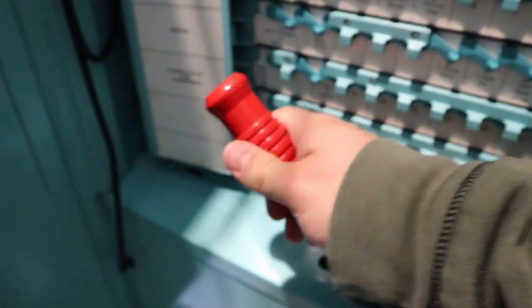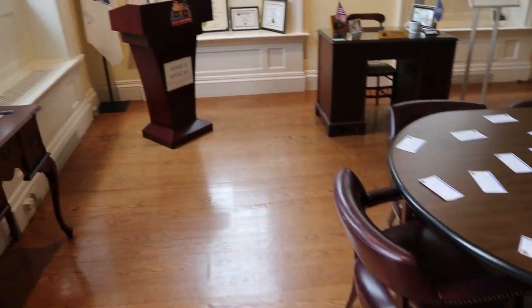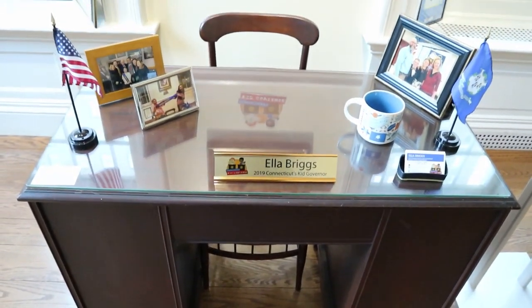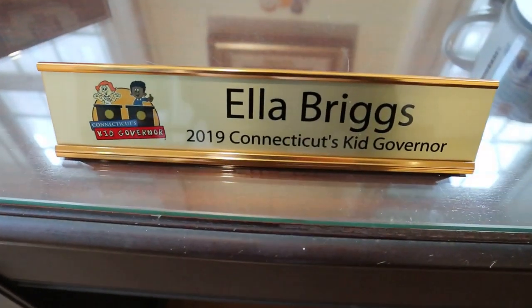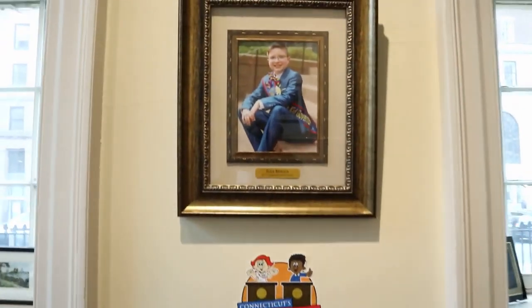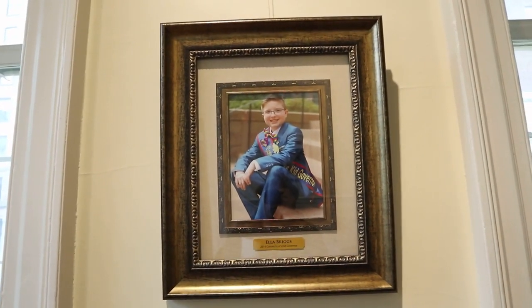Here's the kid's governor's office. Apparently Connecticut actually has a political position of child governor. There's a 2019 Connecticut's kid governor, Ella Briggs — so she is the governor of all children in Connecticut.